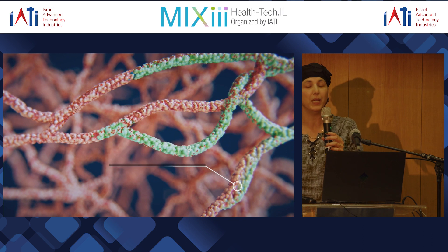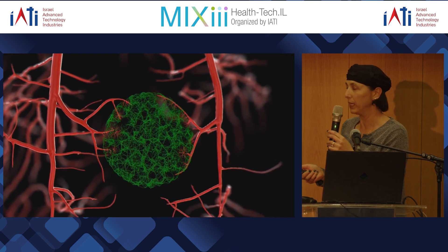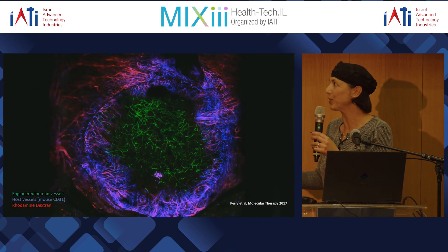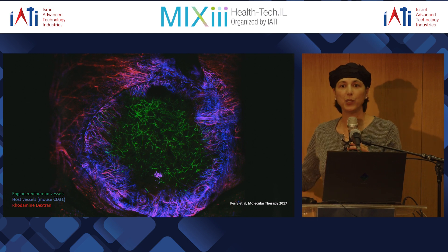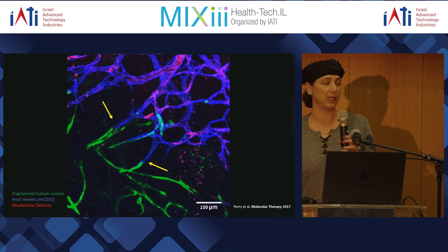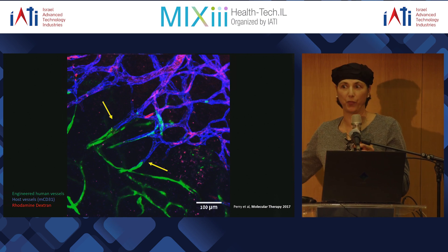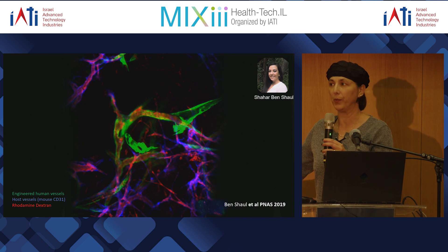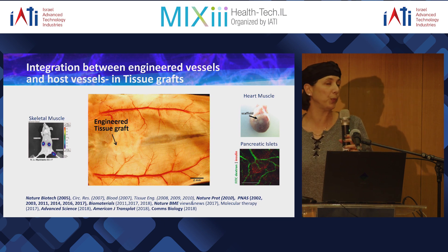Because of this anastomosis, some of the engineered vessels become functional and blood starts to flow through them, reaching faster into the deeper areas of the construct and feeding the implant. Under the microscope we can see the implant, the engineered vessels, and the host vasculature in blue getting into the implant. When we inject a red dye into the blood we can see it really reaching into the green engineered vessels, confirming true connection and perfusion.